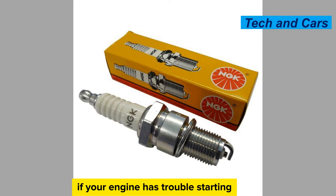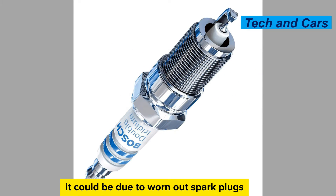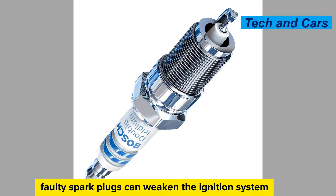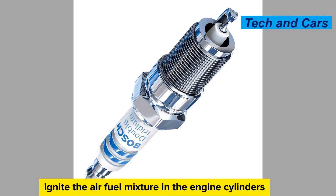Difficulty starting. If your engine has trouble starting, or it takes multiple attempts to start the vehicle, it could be due to worn-out spark plugs. Faulty spark plugs can weaken the ignition system, making it harder to ignite the air-fuel mixture in the engine cylinders.